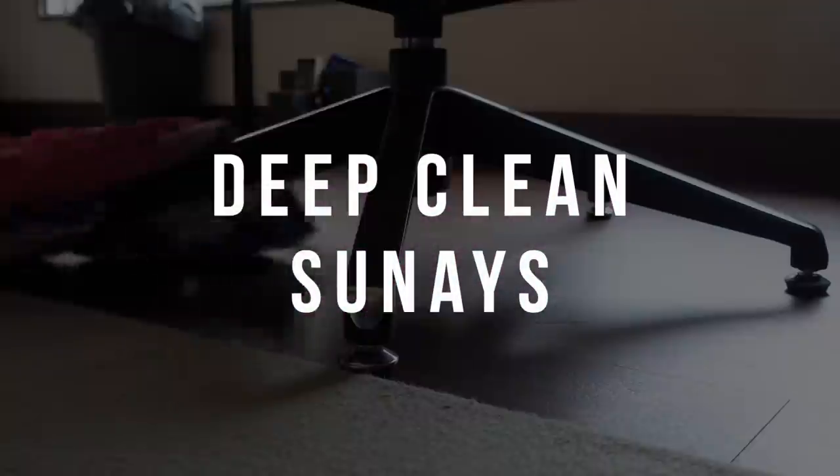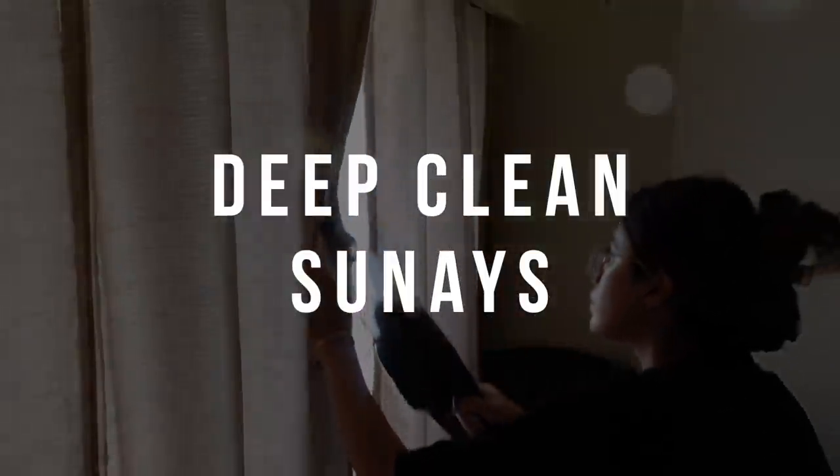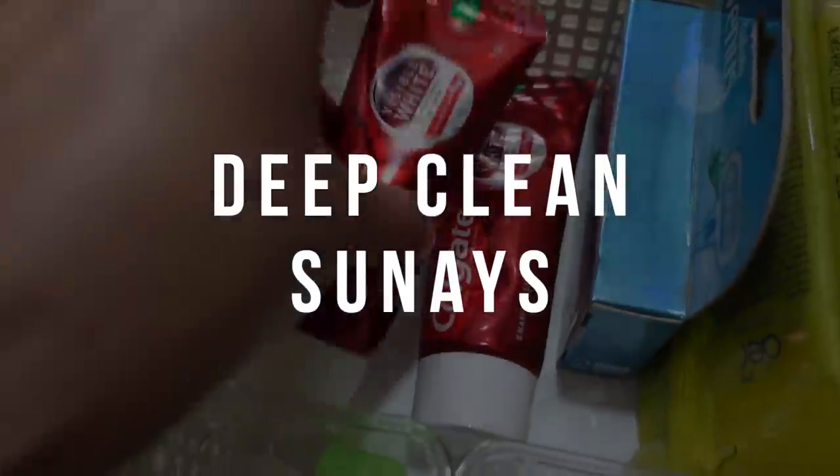Hey guys, in today's video I'm going to show you how I clean my house on a Sunday. We're going to go deep dive and clean every single area of this house, so without further ado let's quickly jump in.